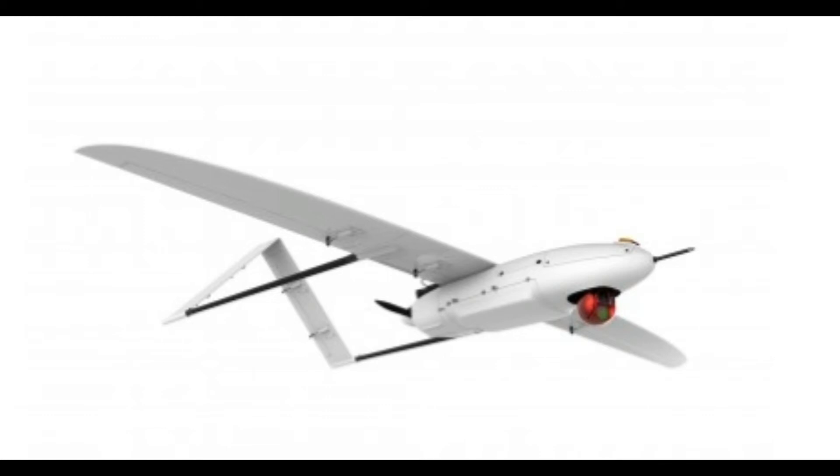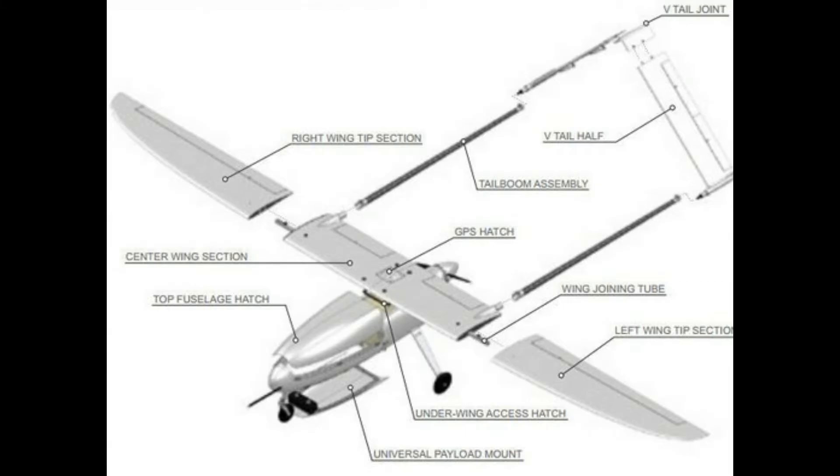The entire system with three UAVs, operated by a crew of two, fits in a minivan and can be assembled in less than an hour. Its portable launcher and parachute recovery system allows for runway-independent operation and unmatched portability in its class.